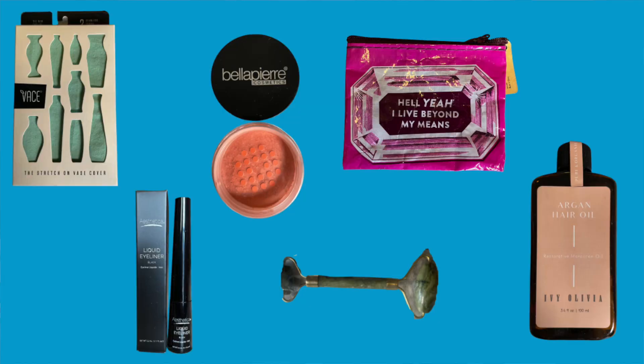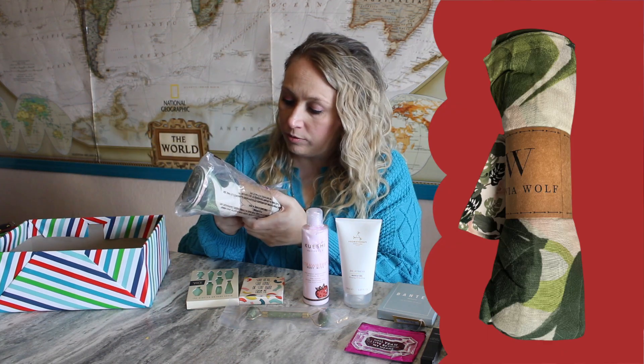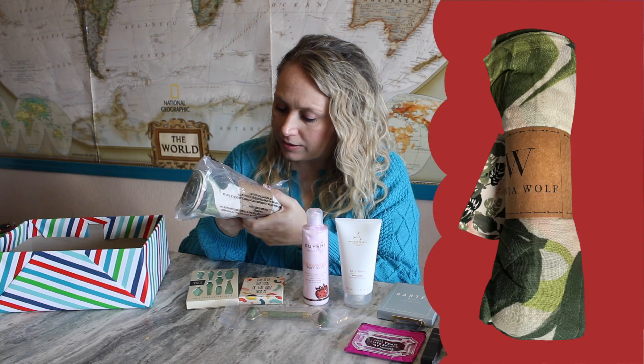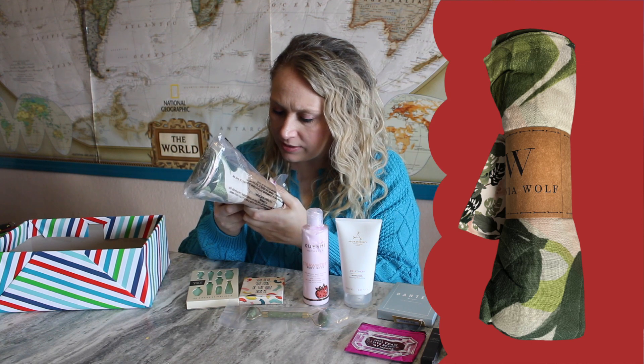My camera just cut off on me and I don't know which products I already mentioned got cut off. So when I go back and edit, I'll just make sure to pop those photos up there for any ones that got cut off. And the last thing in here is a Virginia Woolf — wear it as a wrap, a halter dress, a sarong, a bandeau dress, or a scarf. A couple of different ways to use it.